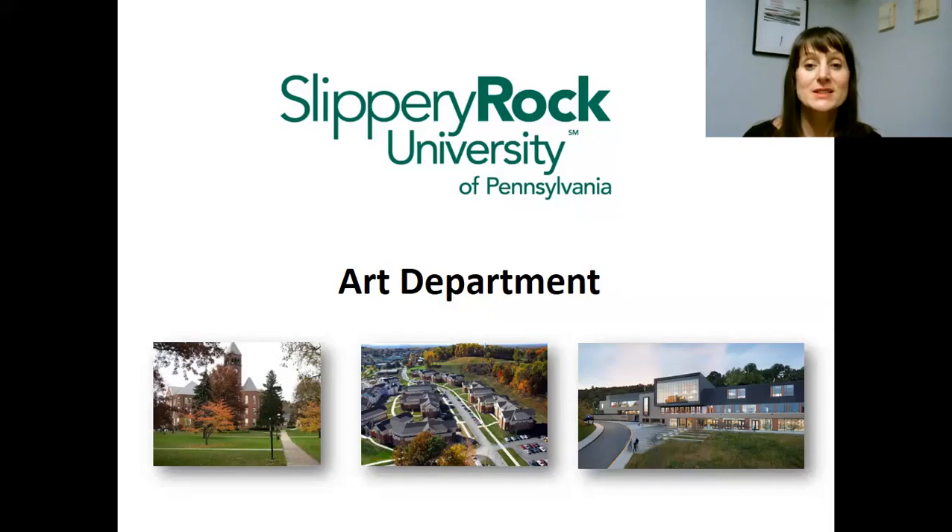What you can see on this slide is three images showing the campus. The old part — we call this building Old Main. The middle picture is the section with our fairly new dorms where students live. And the third image shows you the student center where a lot of student activities take place.